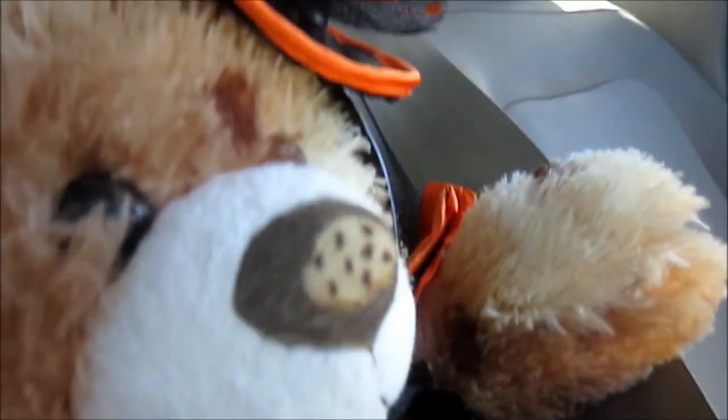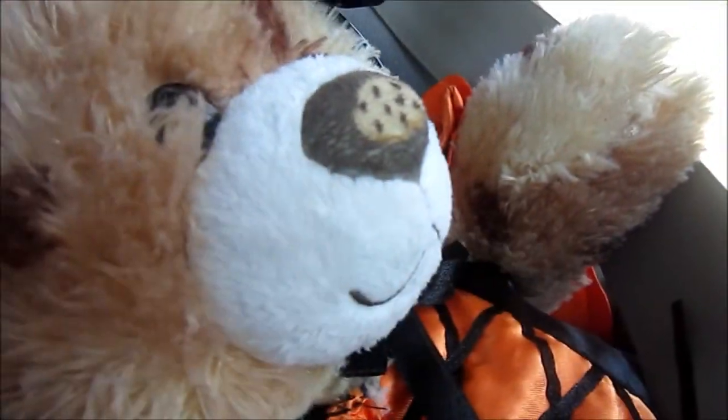Hi everyone, it's Ashley here and today I'm going to go pick out a pumpkin at the pumpkin patch. I'm in my costume, so let's go.